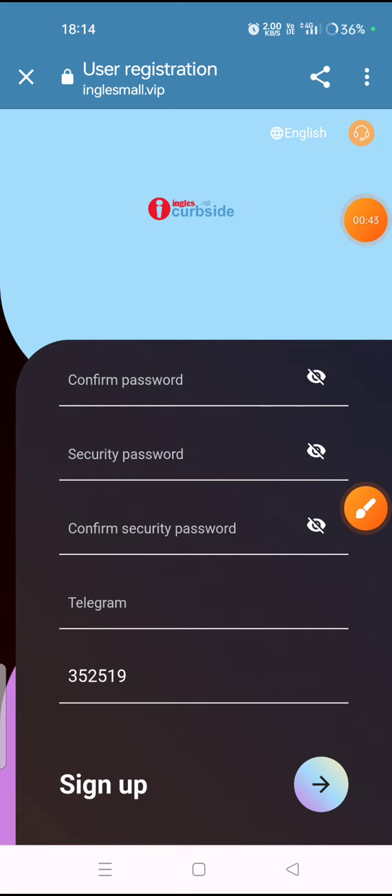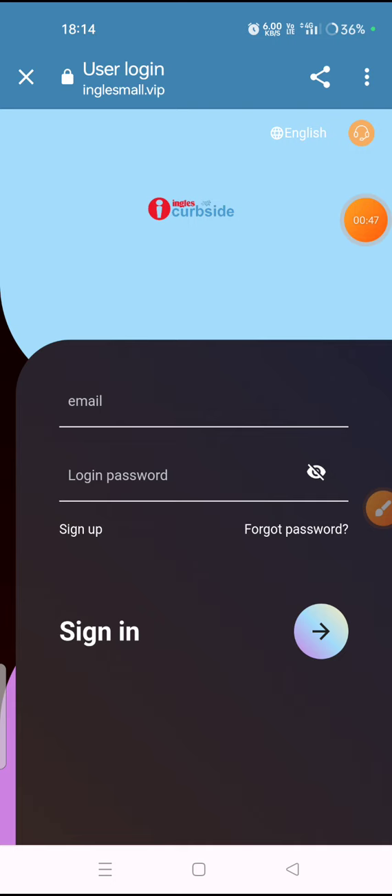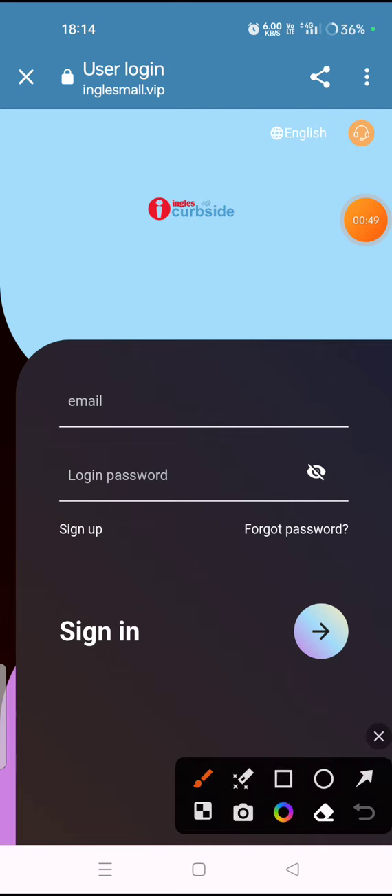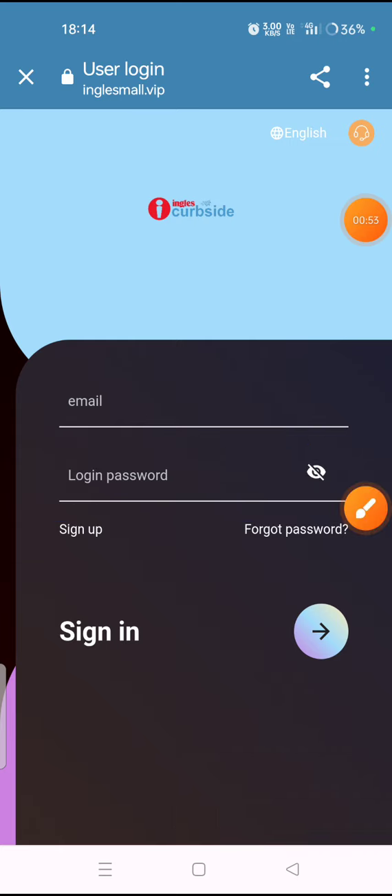Since I have already signed up, I will sign in. Here you can see the sign in option — click on it, fill your email address for login, then your login password, and you will successfully login to the website.